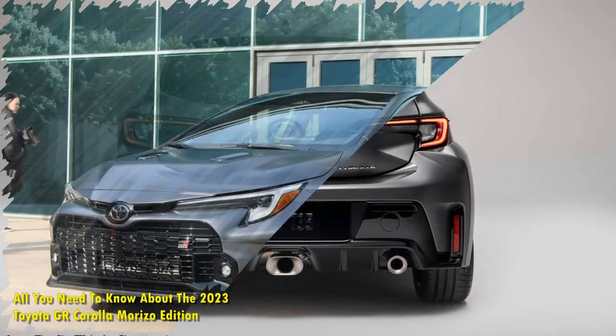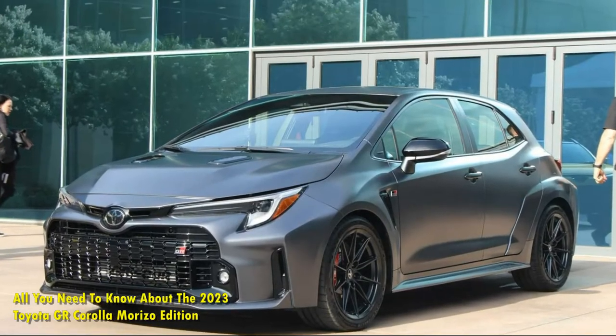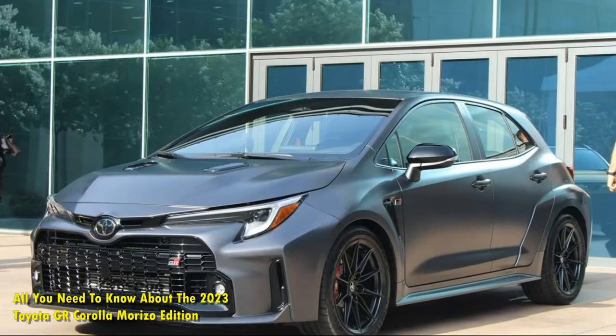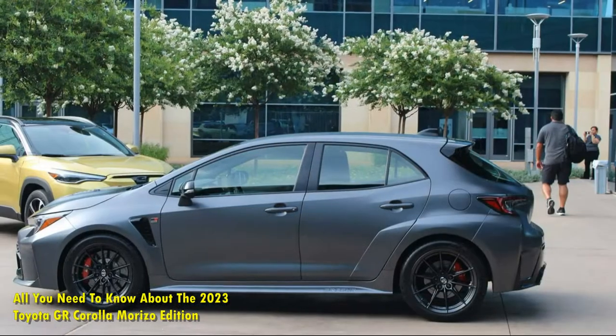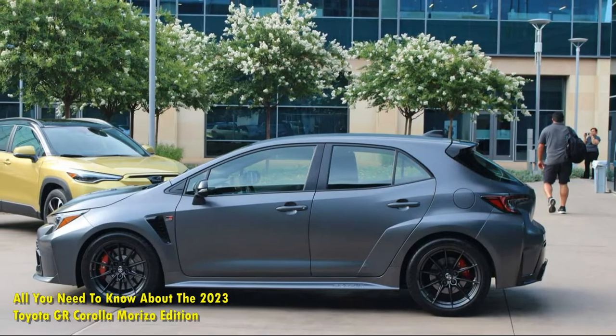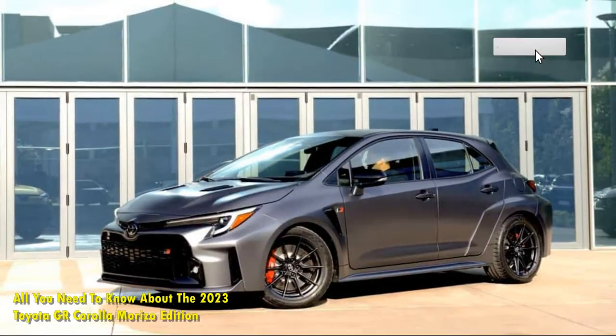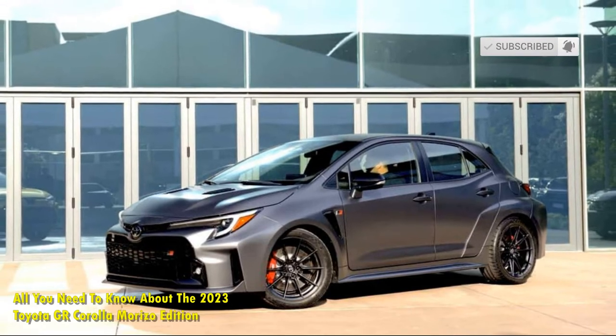Unique red and black ultra-suede and leather seats with slots for mounting a racing harness, as well as an ultra-suede steering wheel with plenty of red highlights, can be found inside the interior. Despite the structural bracing, Toyota claims you'll be able to accommodate four extra tires for a track day in the back, despite the removal of the rear seat for weight savings.